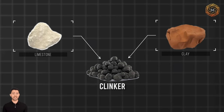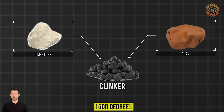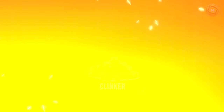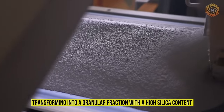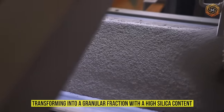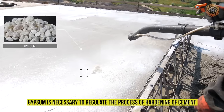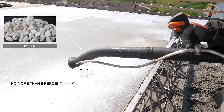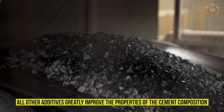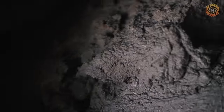Clinker, in turn, is based on limestone and clay and is produced by firing these materials at a temperature of 1,500 degrees. Under the influence of high temperatures, it melts, transforming into a granular fraction with a high silica content, and then it is fired again. Gypsum is necessary to regulate the process of hardening of cement, and in the finished composition there is no more than 5%. All other additives greatly improve the properties of the cement composition and significantly expand the scope of its application.